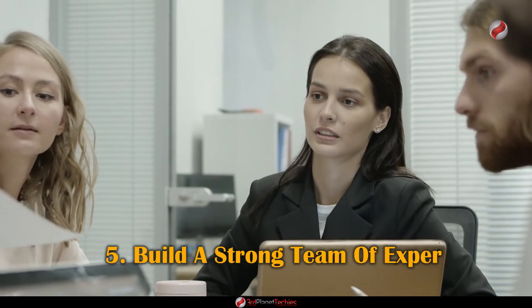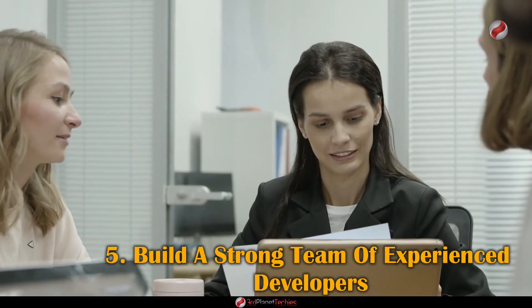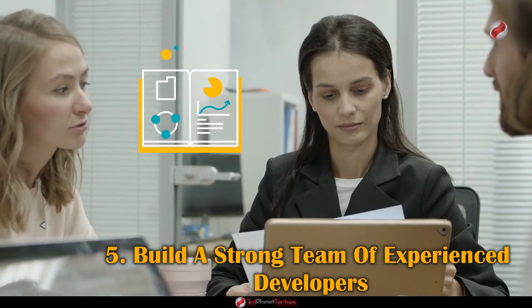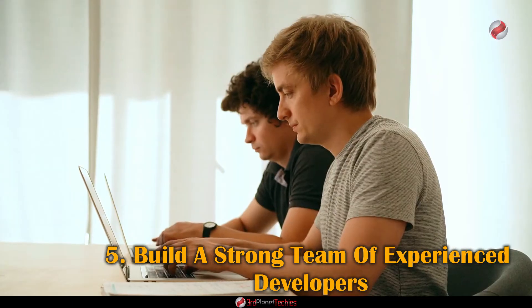Number five: Build a strong team of experienced developers. Building a successful NFT marketplace requires a skilled team of developers who understand the complexity of blockchain, smart contracts, and the technology that underpins the marketplace.